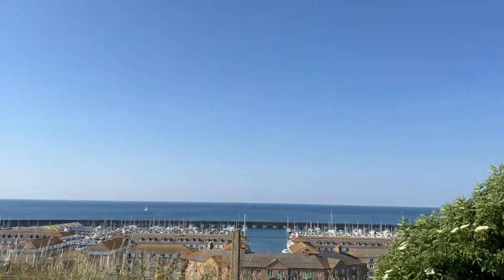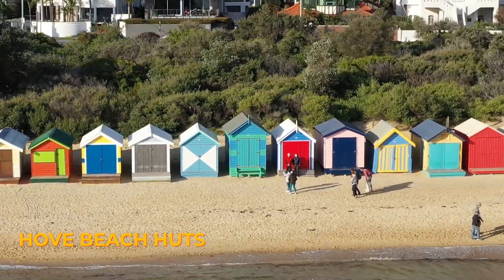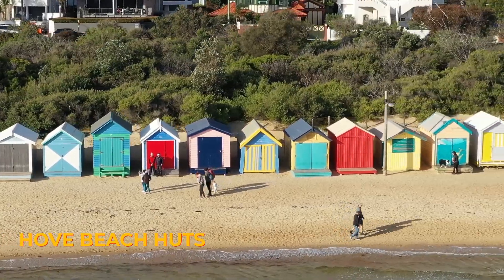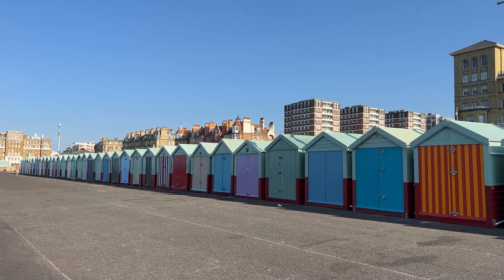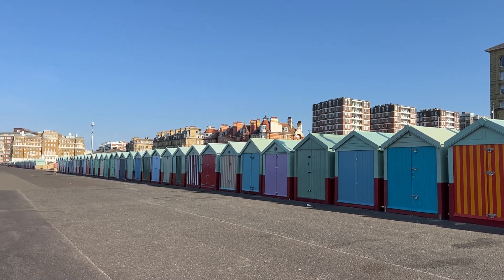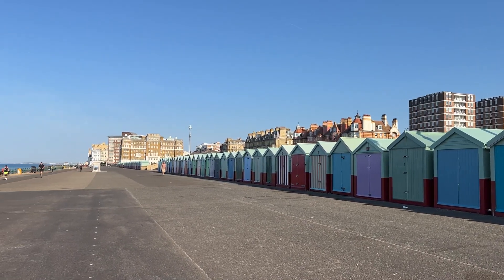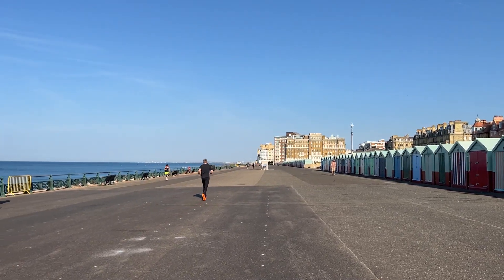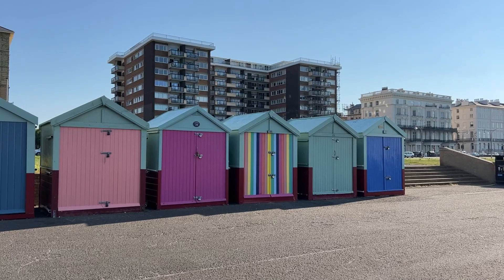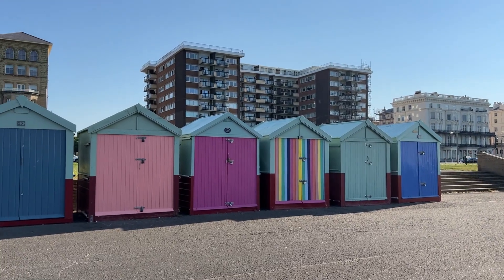As I venture west on my bike, I find myself at the iconic Hove Beach Huts. There are about 500 huts that serve a functional purpose — people can rent them, live in them, and use them as a place for their family to relax. Each beach hut carries its own personal touch, from names inscribed on the doors to charming decorations, and they sell today for about $30,000.